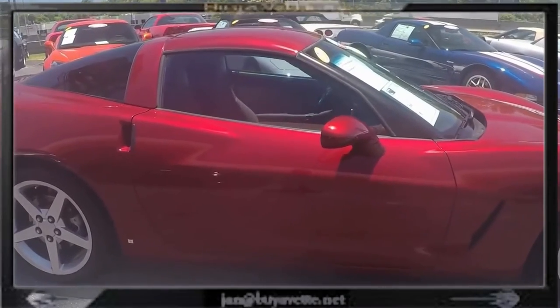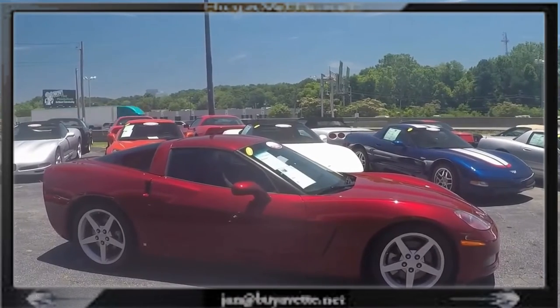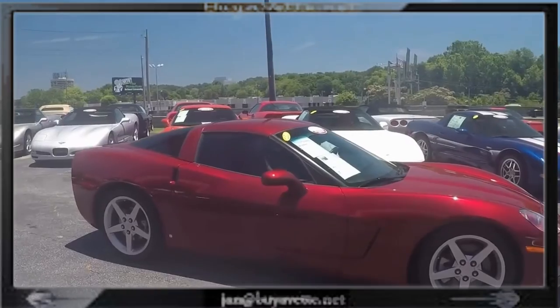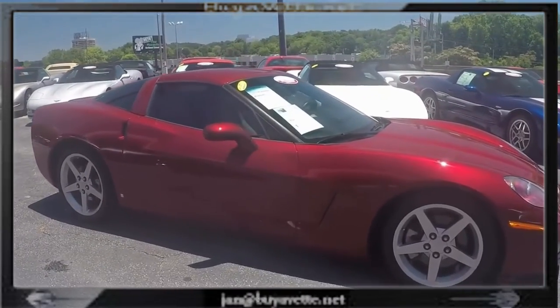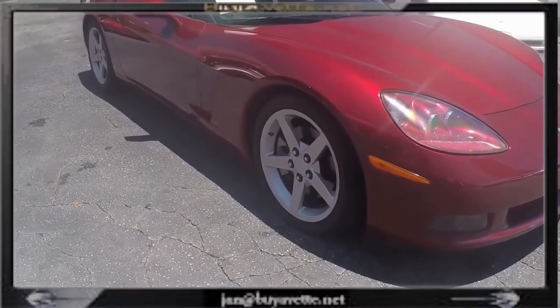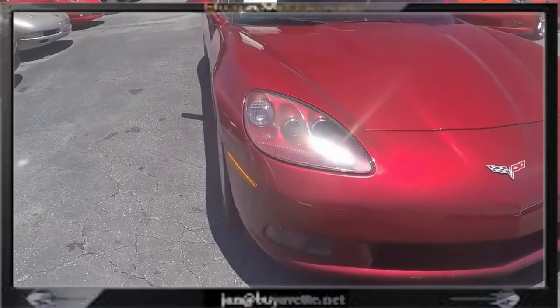Very nice, clean car on the inside, outside, and on the underside. This car can be seen at Byvert.net in Atlanta, and you can call me or email me. I'm here. I'm Jan, the Hammer at Byvert, and I love this car.